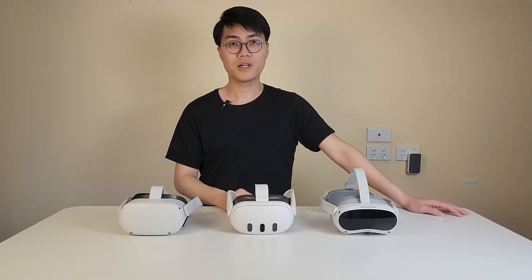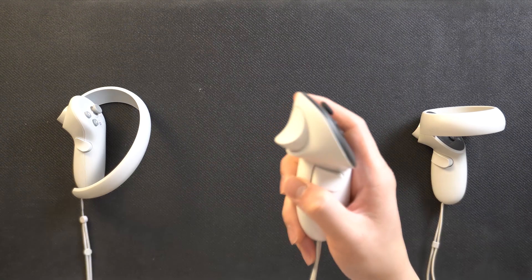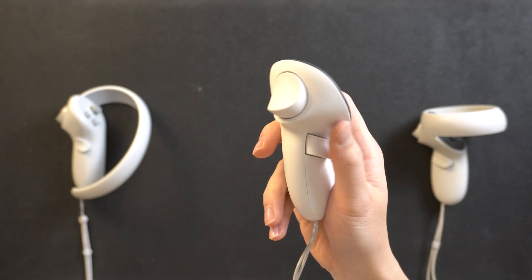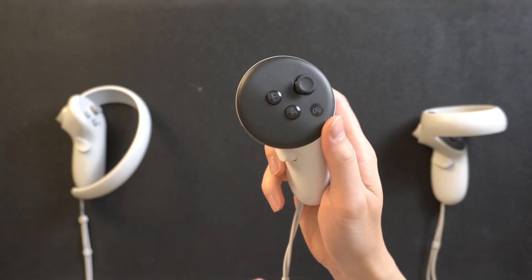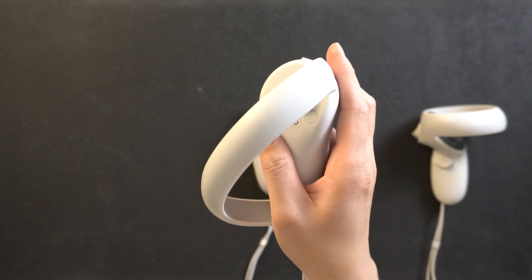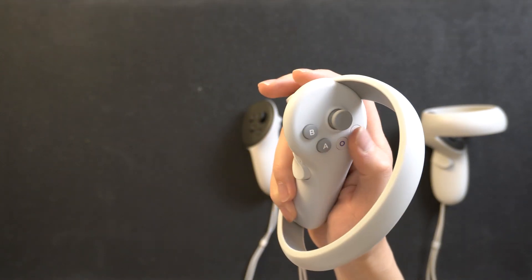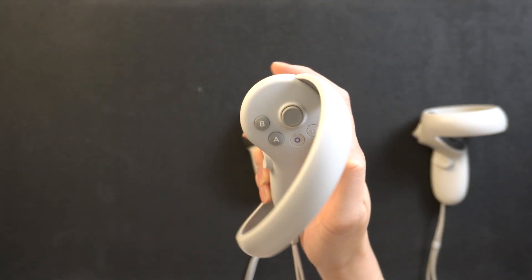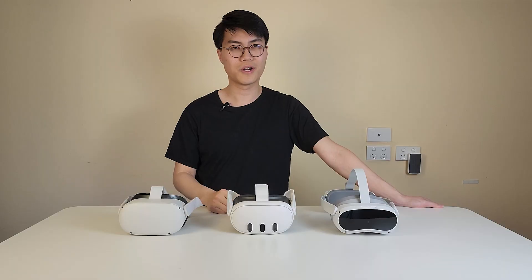Regarding the controllers, the haptic feedback on the Quest 3 is pretty good — a solid improvement over the Quest 2, with a stronger rumble when interacting with objects in games. The Pico 4 still has the nicest vibration overall, with very strong feedback. You can actually feel the vibration of the motor shaking inside when holding the controller.